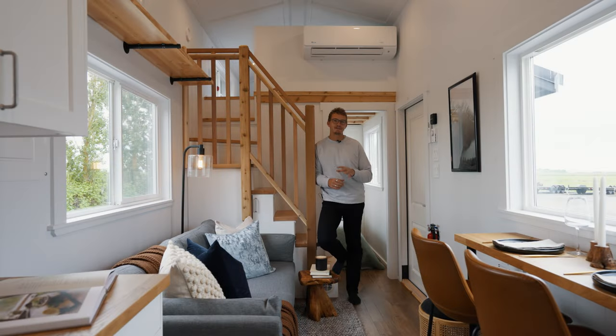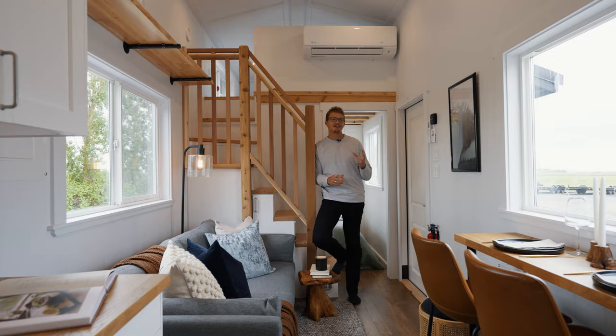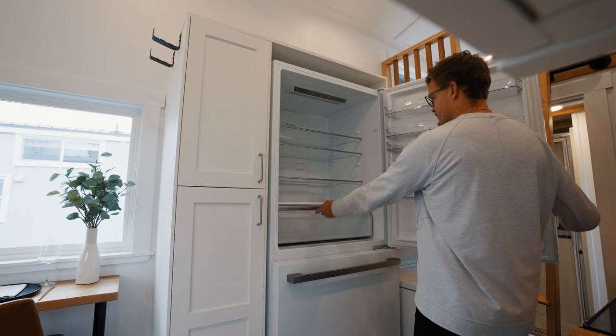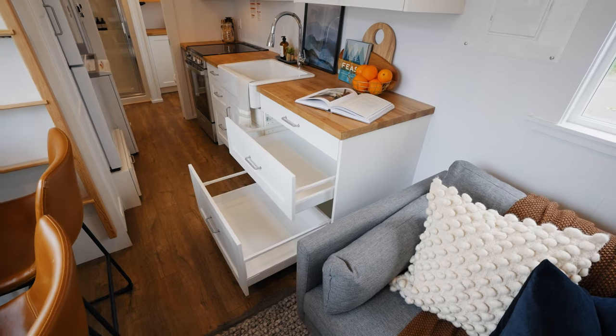Today we're here with Mint Tiny Homes and one of three homes that were custom built for the Kittesu First Nations community of Clem 2, BC. But this is not your average tiny home. There are a few things that set this home apart that I want to go over before we get into the walkthrough.